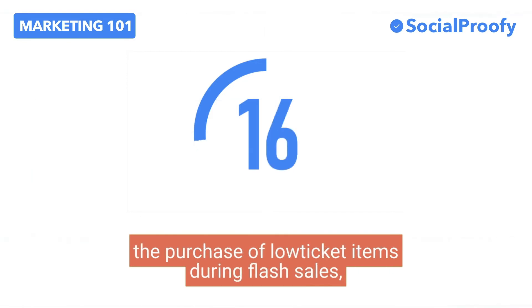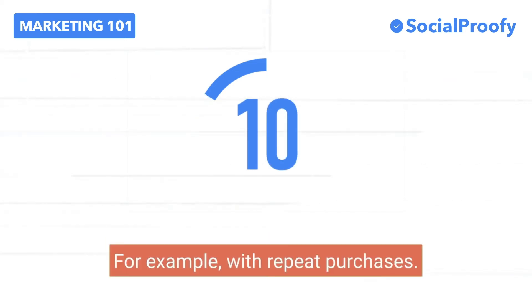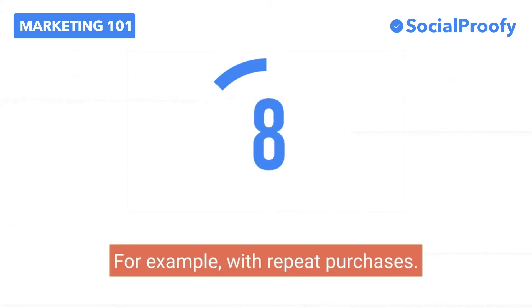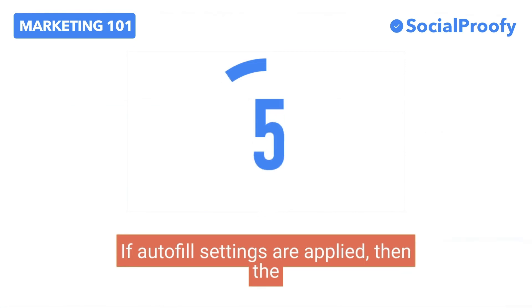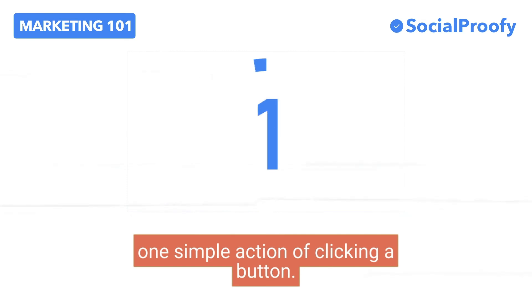One-step checkout can be particularly effective for the purchase of low-ticket items, during flash sales, for repeat purchases, and for mobile shopping experiences. For example, with repeat purchases, if autofill settings are applied, then the entire purchasing process can be reduced to one simple action of clicking a button.